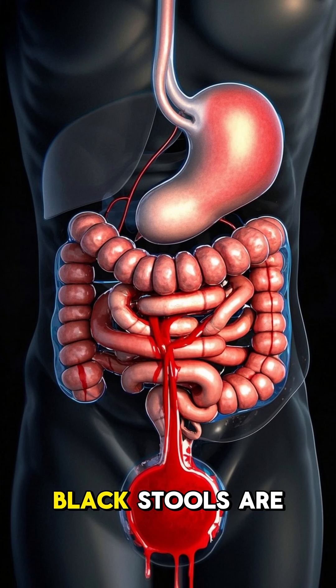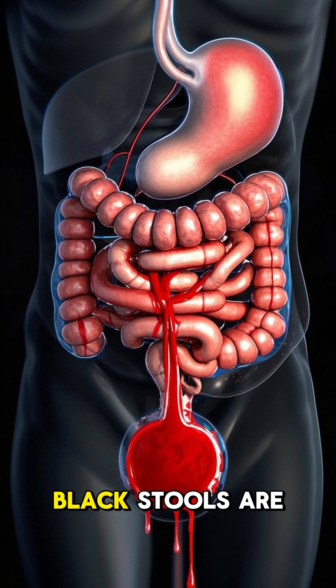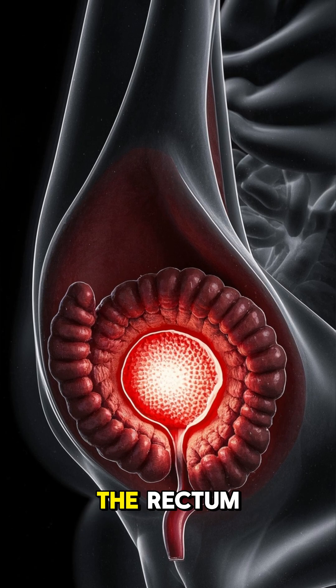And finally, black stools. Black stools are usually caused by bleeding in the lower part of the digestive system. This could be from hemorrhoids, which are like little bumps or varicose veins in the rectum.